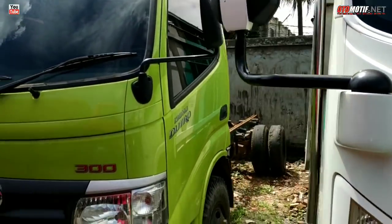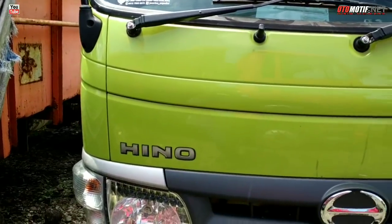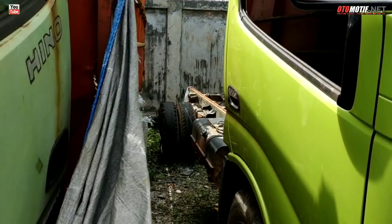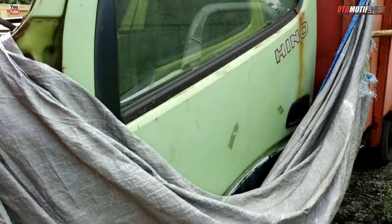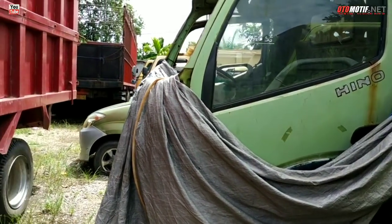Harganya belum ada juga. Ada Hino Dutro juga — tahunnya tidak tahu, cuma sasis, harganya juga belum ada. Sebelahnya juga Hino Dutro, tapi kayak sudah tua.